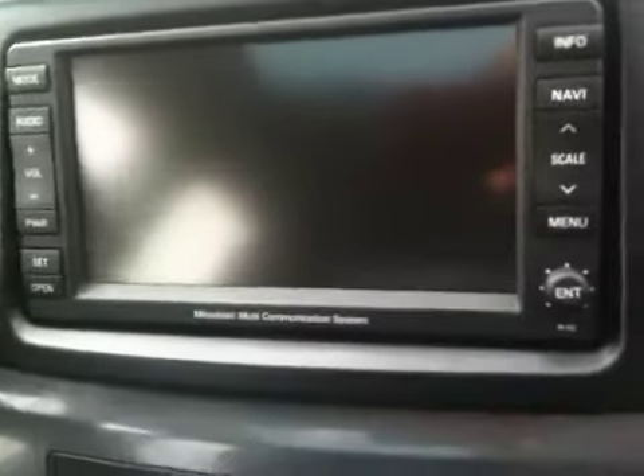Moving along to the inside, this is what's called a Sun and Sound package. What that means is you do get, like I said, the Rockford Fosgate. And this one is unique because you do have the 40-gig hard drive for the navigation.